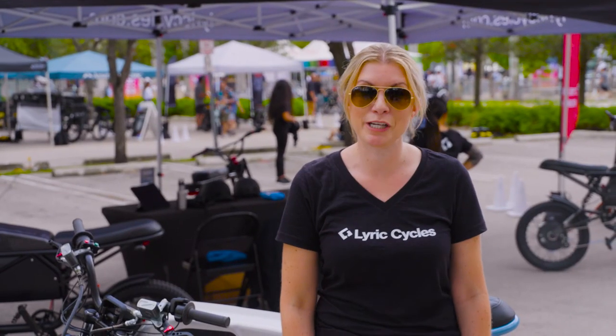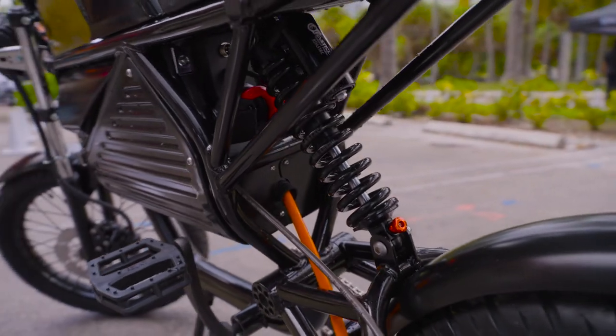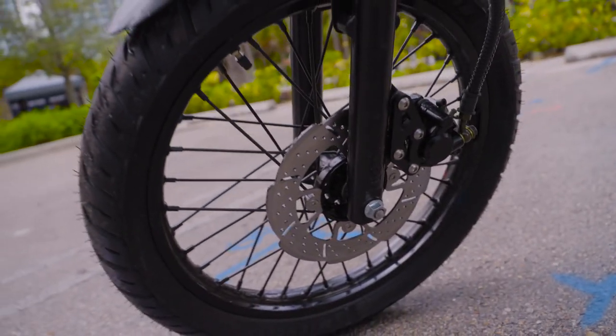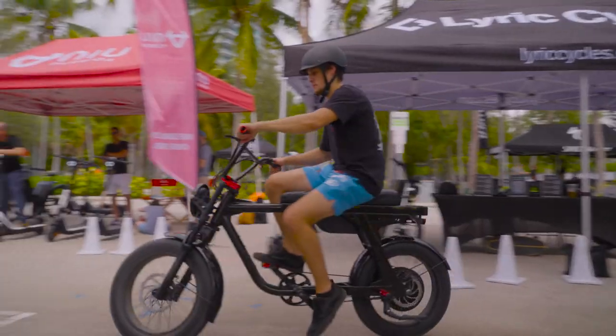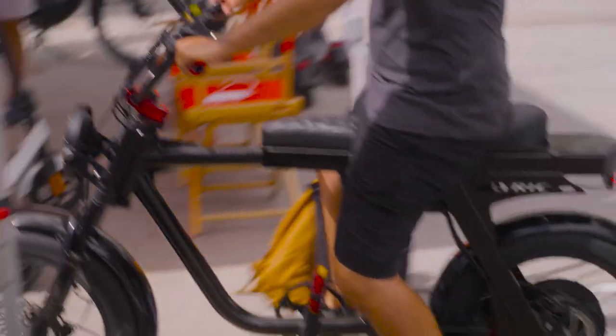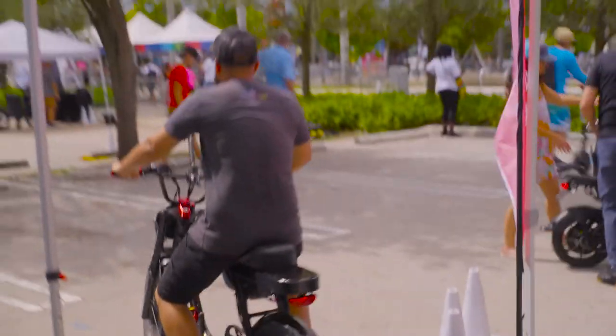Lyric Cycles is an electric bike company. We just hit the market in June with our first electric bike, the Graffiti. The Lyric Graffiti is kind of our urban commuter vehicle — it's a really powerful 2500 watt slung-out banana seat style bike.